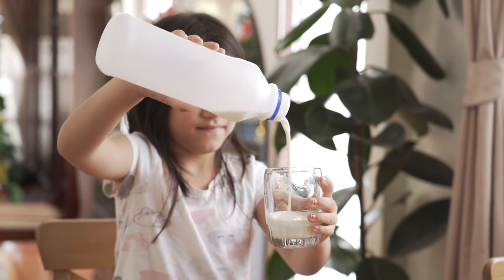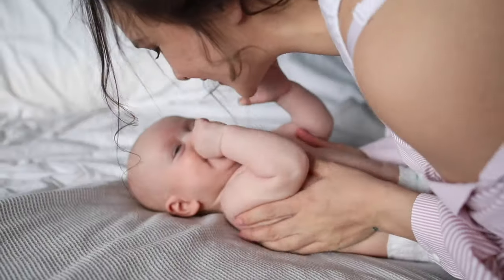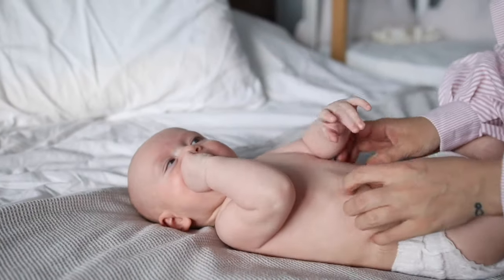If you want to set yourself up for a successful breastfeeding journey, it's important to know what to expect and what you'll need. Today we're going to cover the easiest way to latch your baby and the supplies you want to have on hand to breastfeed during their first few days of life.